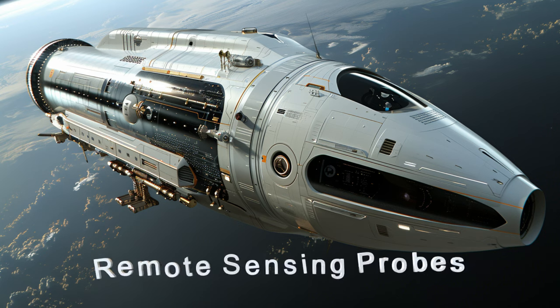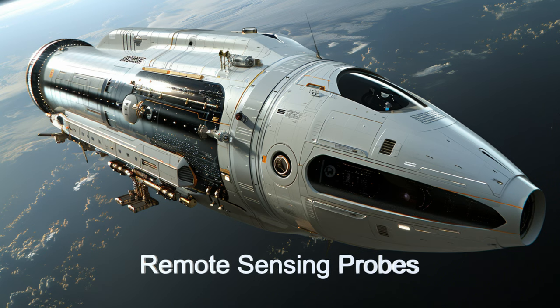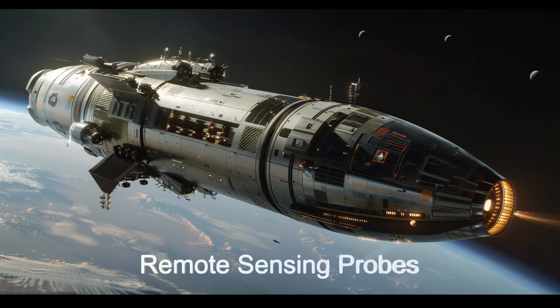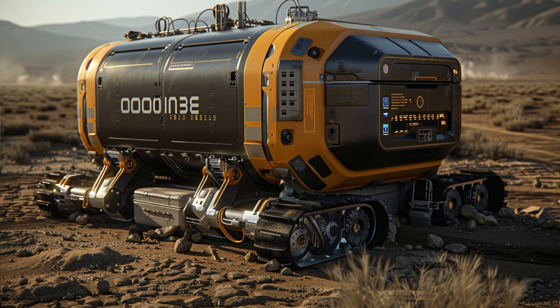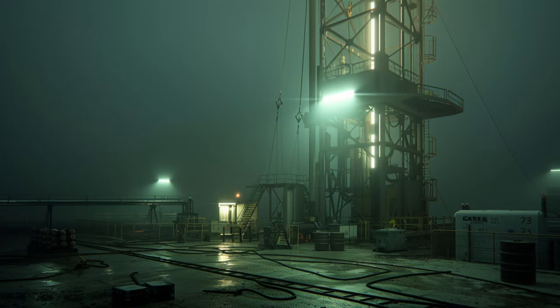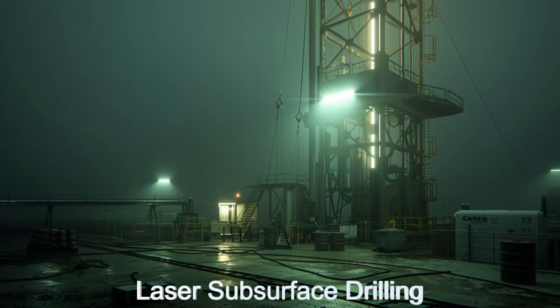One of the most intriguing features of the Orbital Pathfinder is its fleet of 58 remote sensing devices, essential for collecting detailed data from alien worlds. The ship's capabilities extend to sample collection, subsurface drilling, and comprehensive onboard laboratories for analysis.